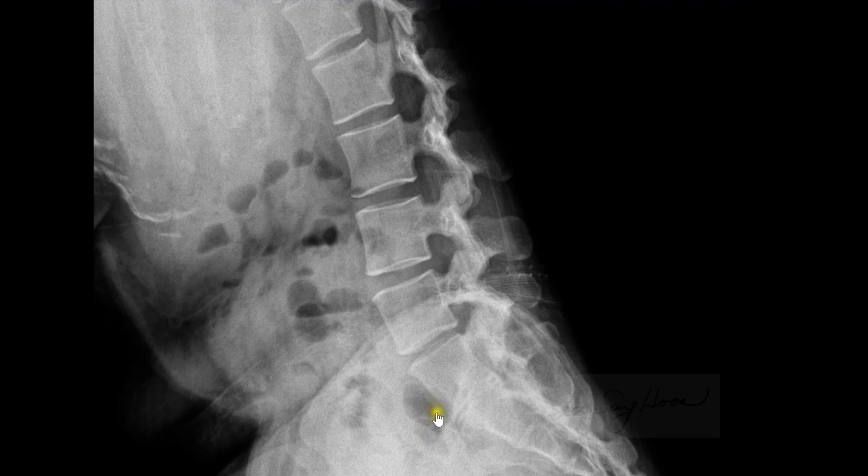This was the initial simple X-ray. The lateral view shows mild narrowing of disc height at the L5-S1 space.